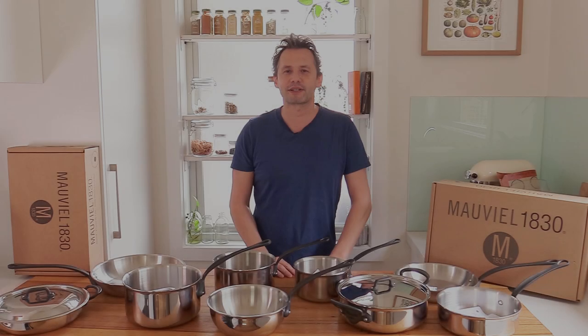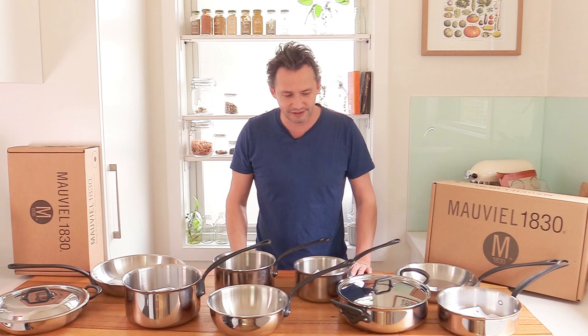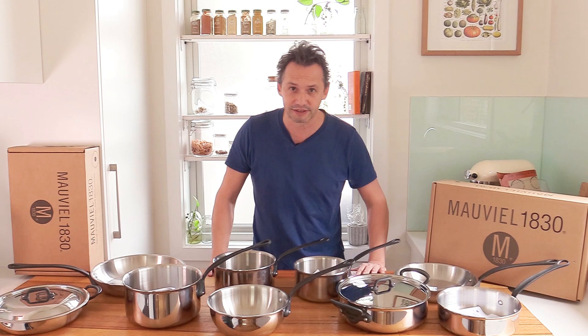Welcome back to the channel, everyone. This is Stéphane on the French Cooking Academy and today is a special day — an exciting day, at least for me. As you would see on the thumbnail, I've decided finally to upgrade all of my cookware and replace it with a famous French brand. The finalist has been Mauviel 1830.